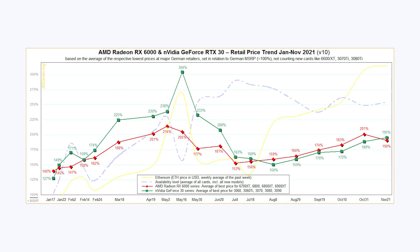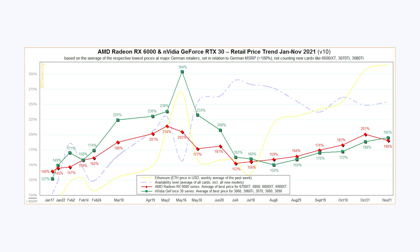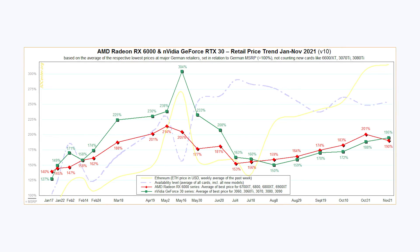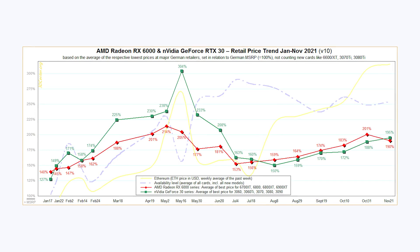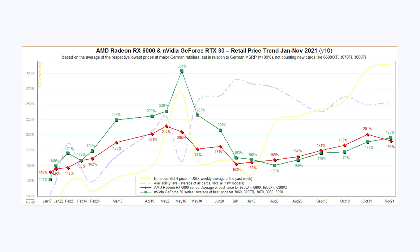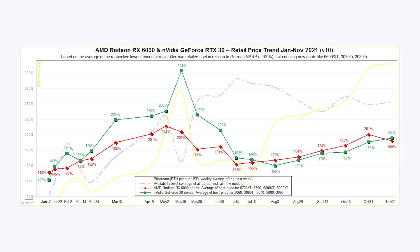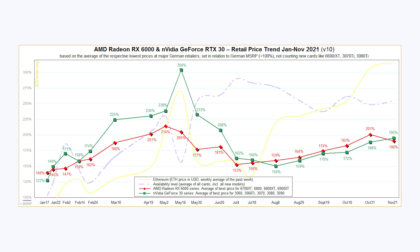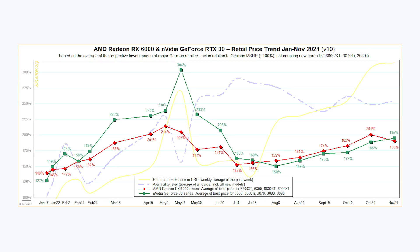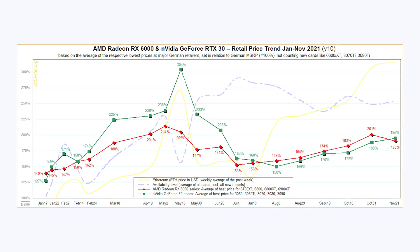Taking a look at this chart, we can see that back in October, things were starting to climb once again. In fact, they started climbing back in August and continued to climb all the way until October 31st. Looking at the latest data point on November 21st, GPU prices for NVIDIA definitely did continue to climb an additional 7%, which is unfortunate. On the AMD side, things went from 201% all the way down to 190%, whereas NVIDIA is at 195% of the MSRP.